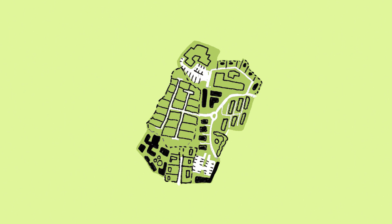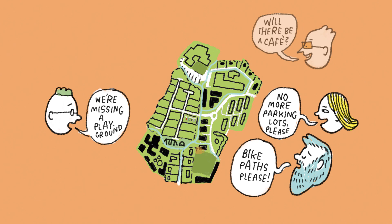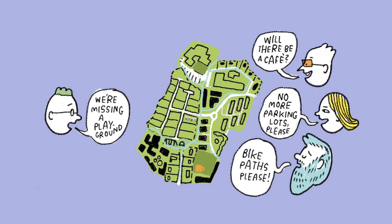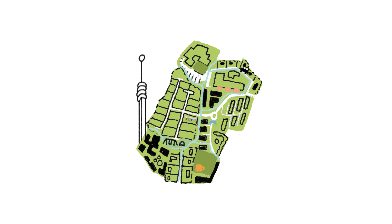A neighbourhood plan is prepared in close collaboration with residents and stakeholders. It also takes into account residents' applications for permits to change their own homes. The planning process places a heavy emphasis on working with the unique characteristics and strengths of each neighbourhood.